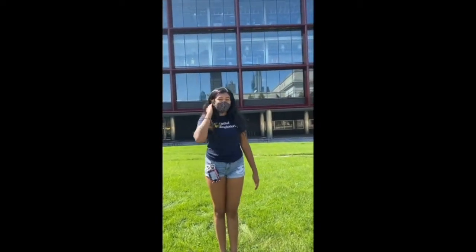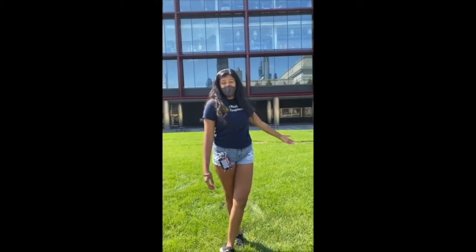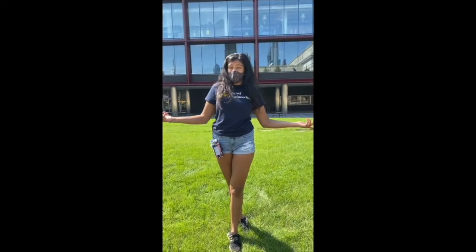So right now I'm standing in Drexel Square, which is right in front of One Drexel Plaza. In there there's a lot of administrative offices as well as classes.